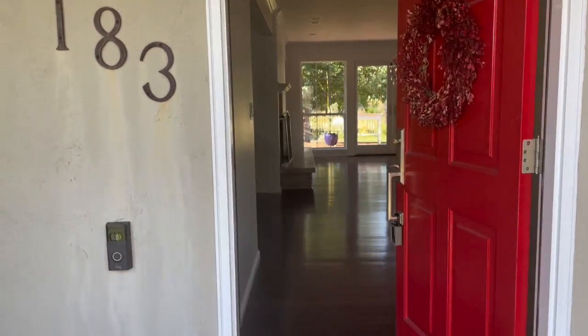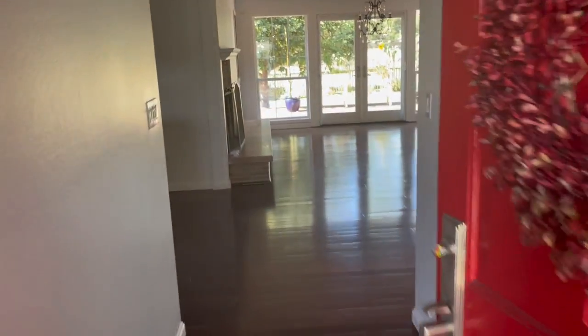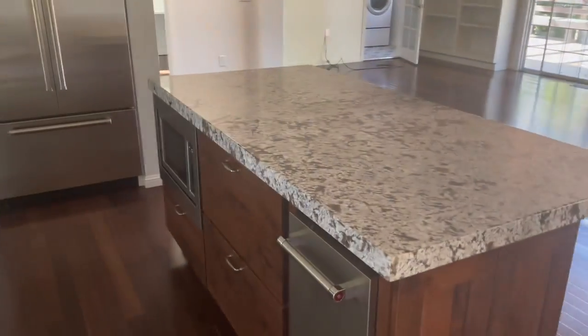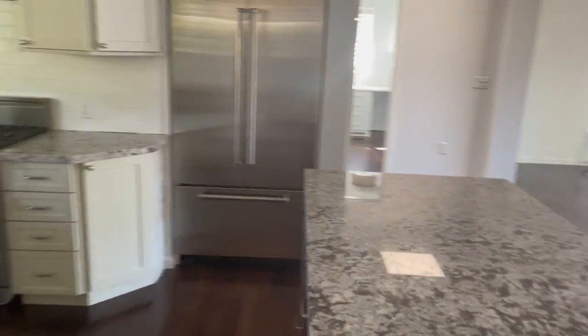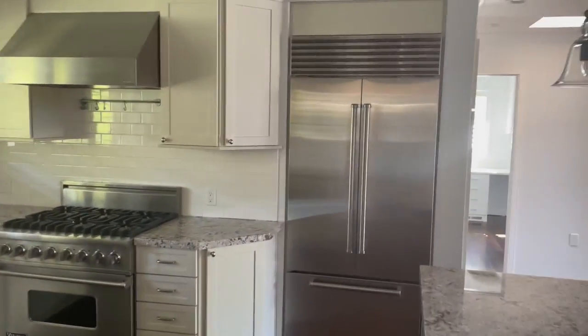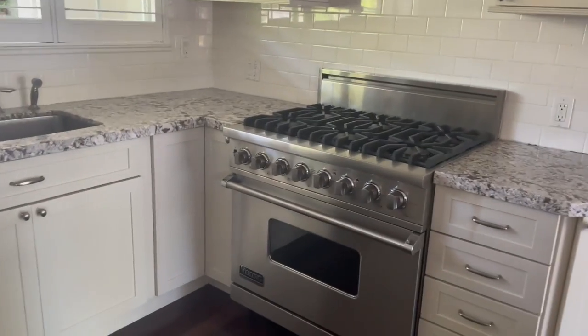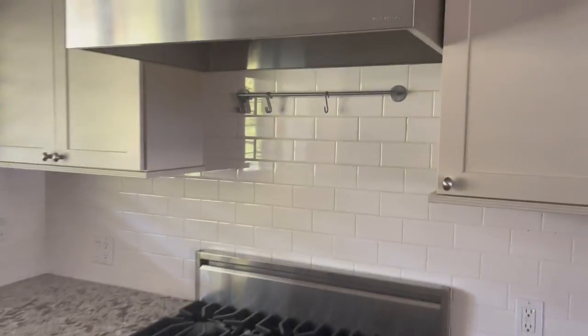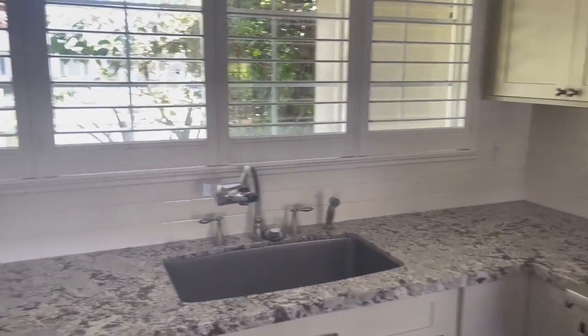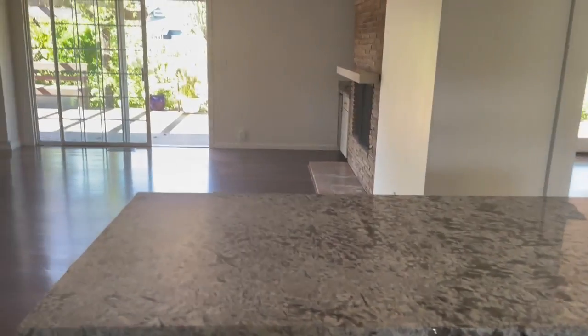Welcome to beautiful 183 Mark Twain Avenue. Beautiful kitchen — totally updated with cherry wood floors. Sub-Zero fridge, Viking stove with a nice range, and a venta-hood. Countertops are nice. Open kitchen.